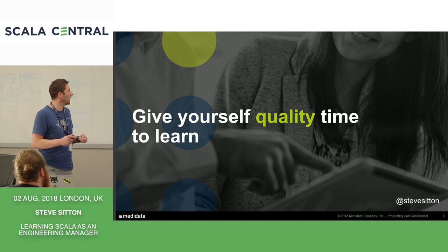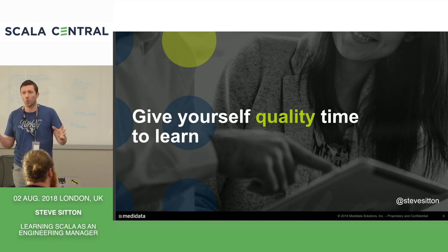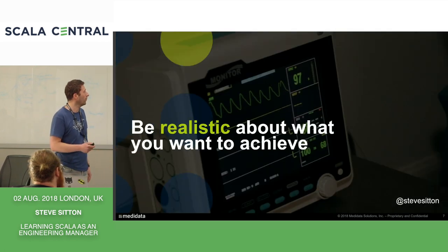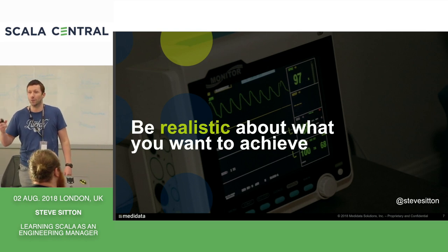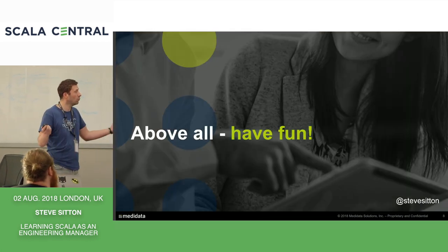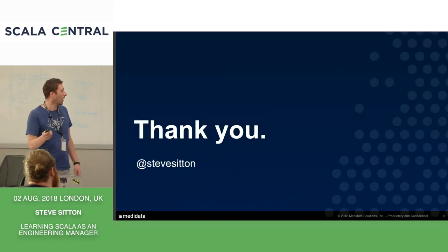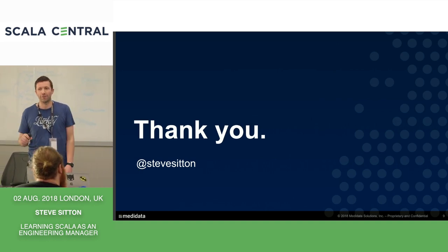To sum up very quickly: give yourself quality time to learn — quality is the important part, time without distractions, turn off Slack notifications, turn off email so you can concentrate. Be realistic about what you want to achieve. As an engineering manager, I'm never going to be a guru at Scala — I accept that — but I do want to have that basic understanding and get involved in some conversations. And above all, have fun. If you're not going to enjoy it, there's no point in trying to learn. There are a few links — I'll put a blog out on my Twitter. Thank you very much.